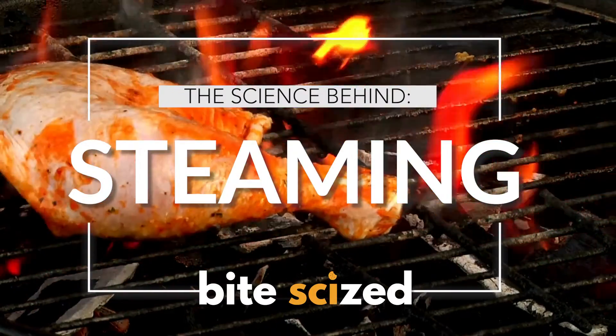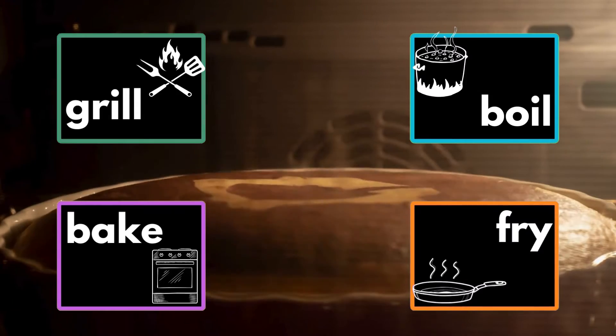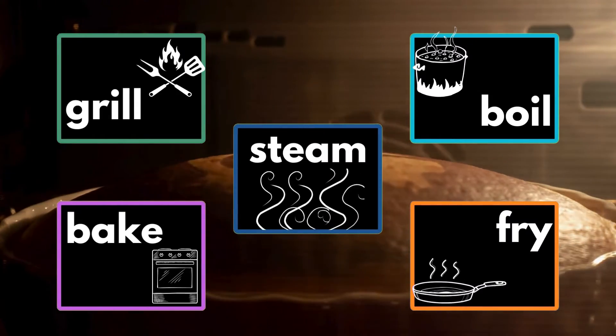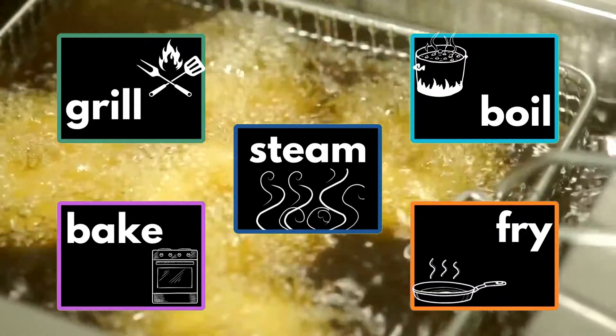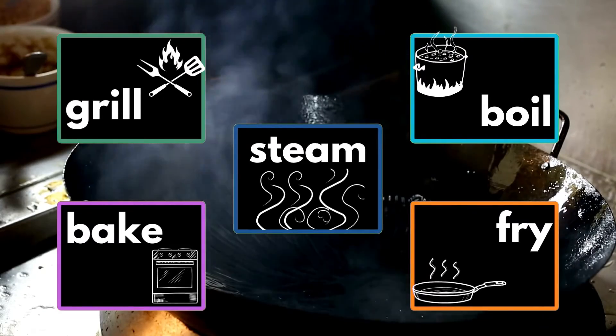There are so many ways we can cook food. We can grill, boil, bake, fry, roast, or steam. And while each one of these methods is a bit different, all of them share one thing: they transfer heat, or thermal energy.